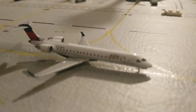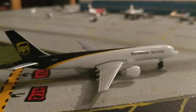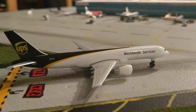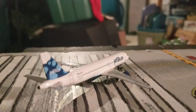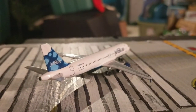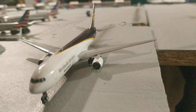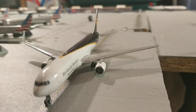Over here, just arriving from Detroit, is this Delta Connection CRJ-700. Just arriving from Boston is this UPS 752. And just turning off the runway from Fort Lauderdale is a JetBlue A220. Over here we have a UPS 767-300F making a flight out to Paris.